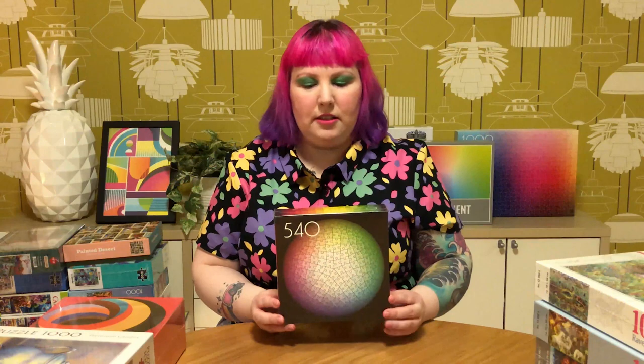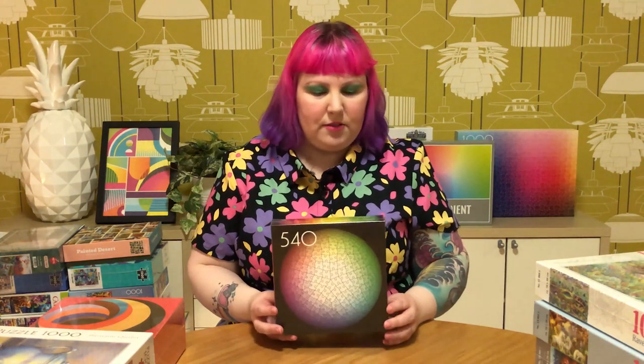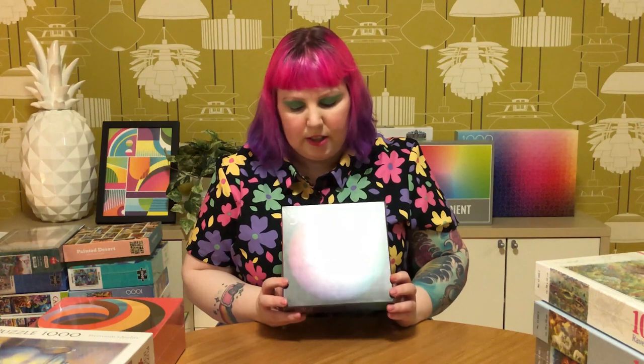And then another round puzzle, but this time 3D round, is their 540-piece round plastic sphere gradient puzzle. I think I saw Karen Puzzles do this, and I'd seen it on their website and on Instagram, and I was just like, I definitely want that - at least to decorate my house one day. It was on sale, so I grabbed it. It's going to be my first sphere puzzle, I'm pretty sure. Looking forward to that one.